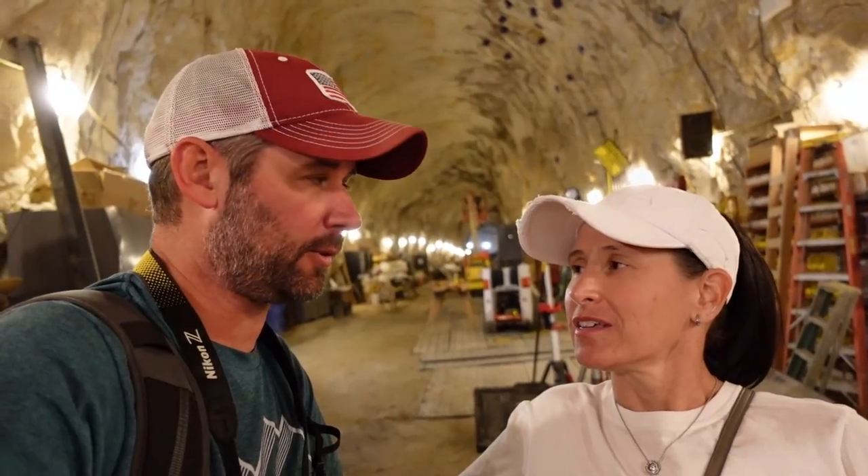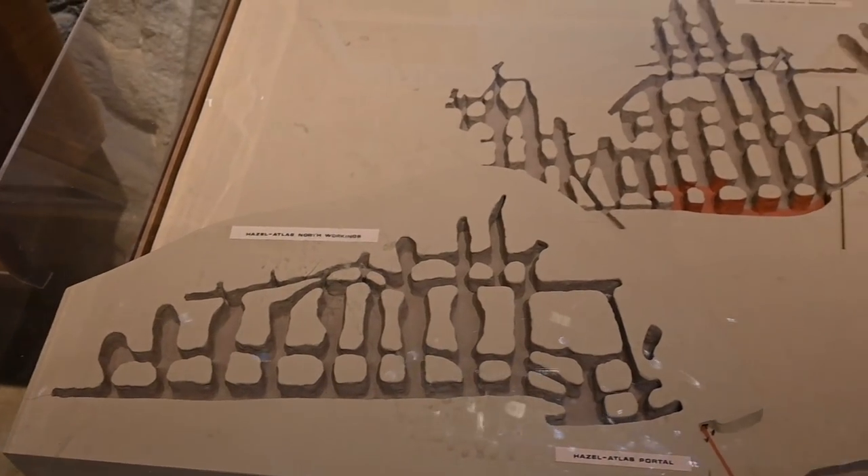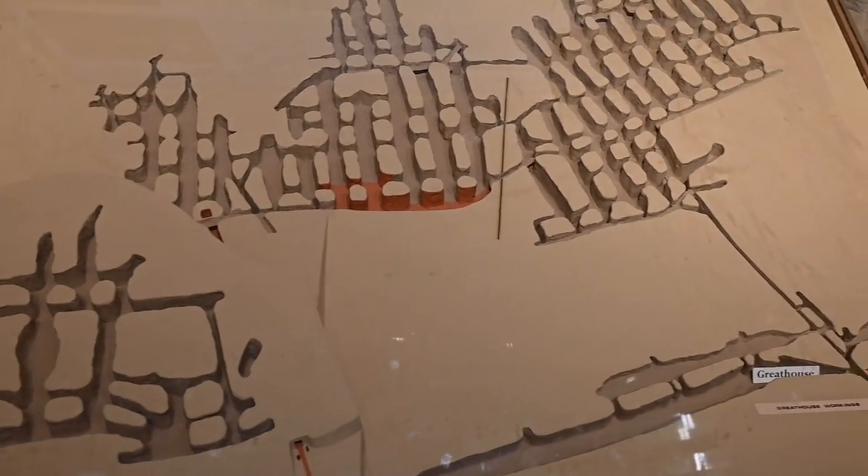There's a little H.A. stamped on the bottom of a salt and pepper shaker, a jar, a glass — whatever you have. The sand that made that glass came from right here where we're standing. Eight miles of mine have been mined out here. It's crazy.